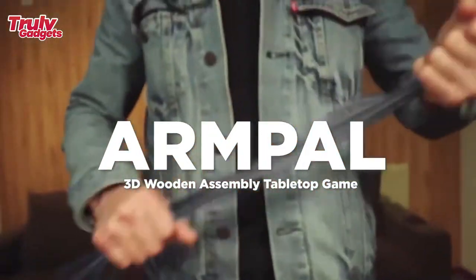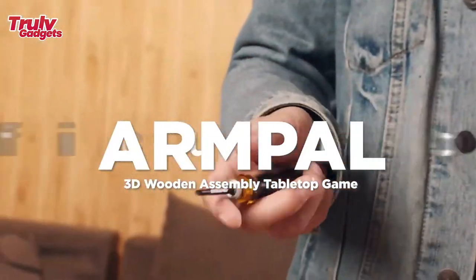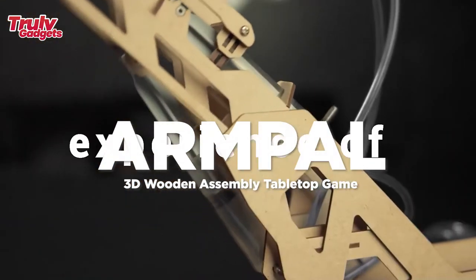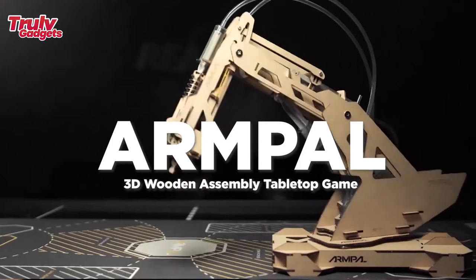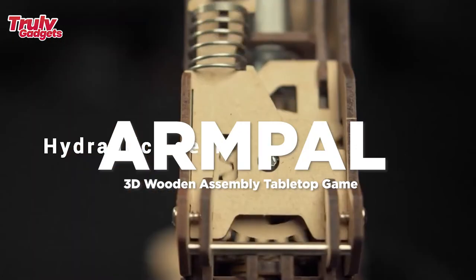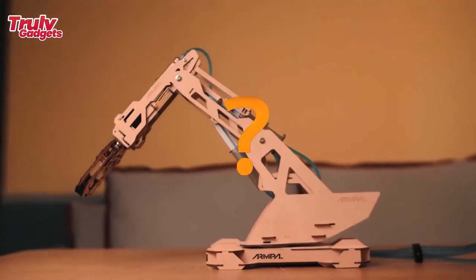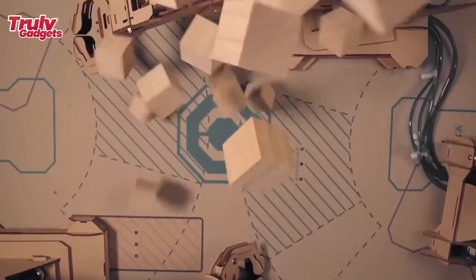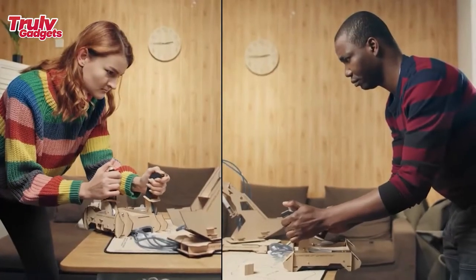Armpole is a cross-age 3D wooden assembly tabletop game suitable for entertainment between one to four people, perfect for either party games or family entertainment. The company designed quick removable and replaceable head kits to expand the playability of Armpole, based on the same set of control system and robot arm.